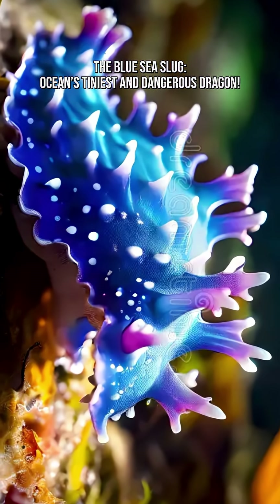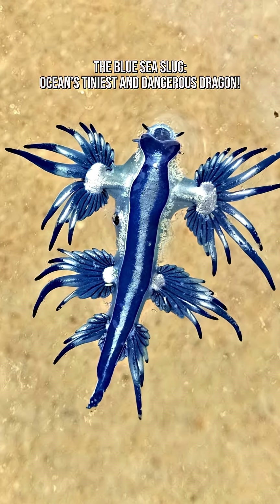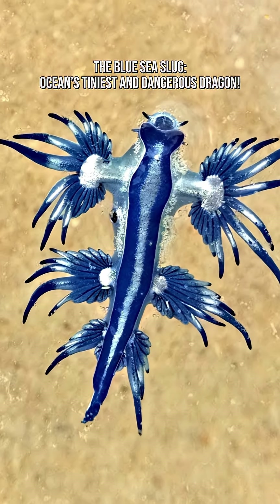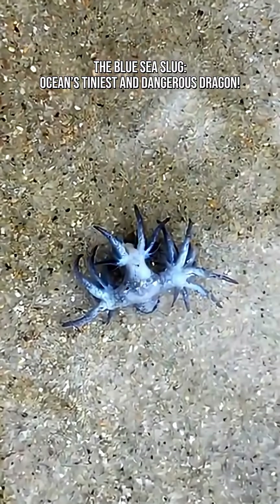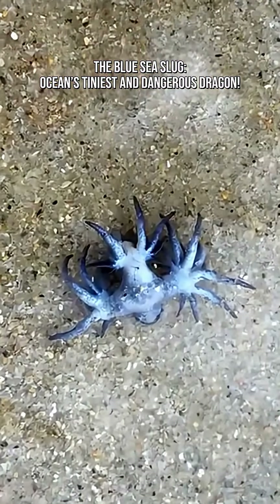Even if it looks like a glittery underwater Pokemon, touching one is a big no. Because it carries powerful stolen venom, which can cause painful stings, skin irritation, and allergic reactions.